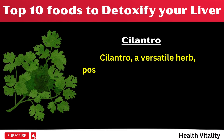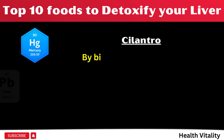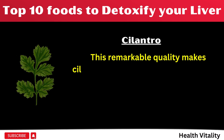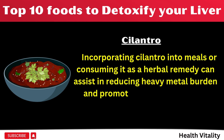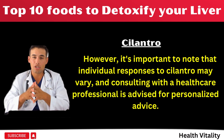Number 4: Cilantro, a versatile herb, possesses a unique ability to bind to heavy metals in the body, aiding in their elimination. This process is attributed to cilantro's natural chelation properties. By binding to heavy metals such as mercury, lead, and arsenic, cilantro helps facilitate their excretion from the body. This remarkable quality makes cilantro a valuable herb for supporting detoxification and promoting overall health. Incorporating cilantro into meals or consuming it as a herbal remedy can assist in reducing heavy metal burden and promoting a healthier body. However, it's important to note that individual responses to cilantro may vary, and consulting with a healthcare professional is advised for personalized advice.